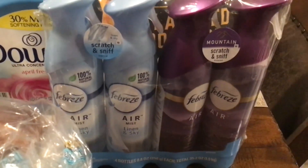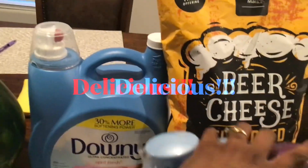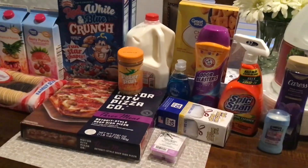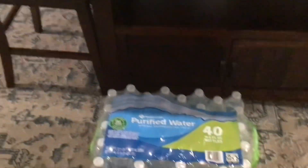I picked up a big container of Downy April Fresh fabric softener. I also got a four-pack of Febreze — I got the lemon scent and the mountains scent. My husband picked up this beer cheese flavored popcorn, which sounds interesting. Me and my daughter may watch a movie tonight, or I might be watching by myself since she likes to sleep early! But that is our haul.